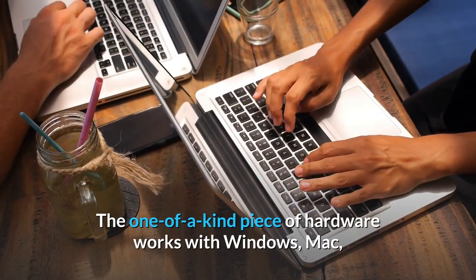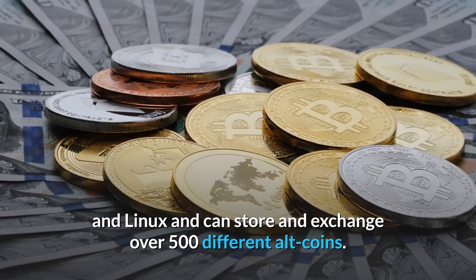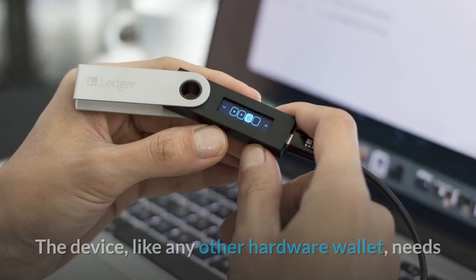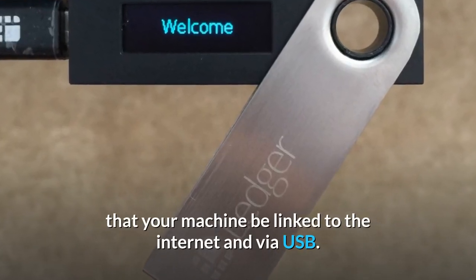The hardware works with Windows, Mac, and Linux and can store and exchange over 500 different altcoins. The device, like any other hardware wallet, needs your machine to be linked to the internet via USB.